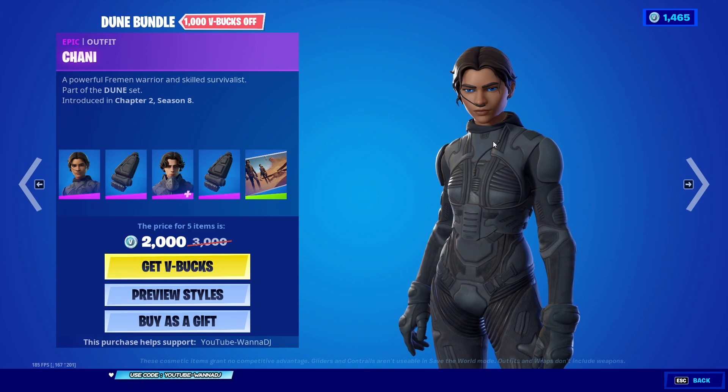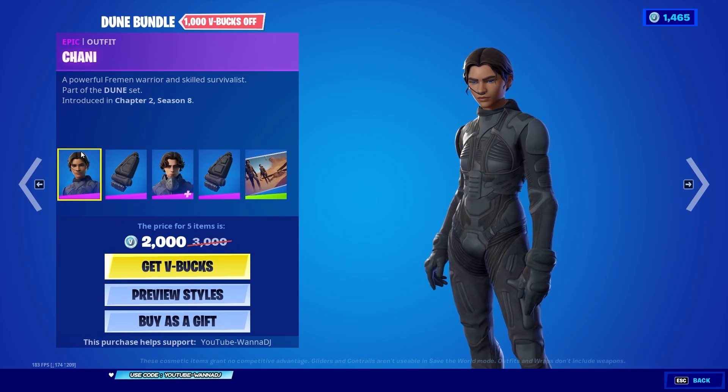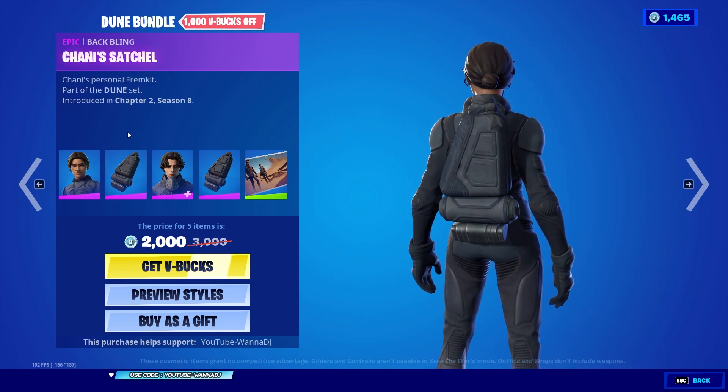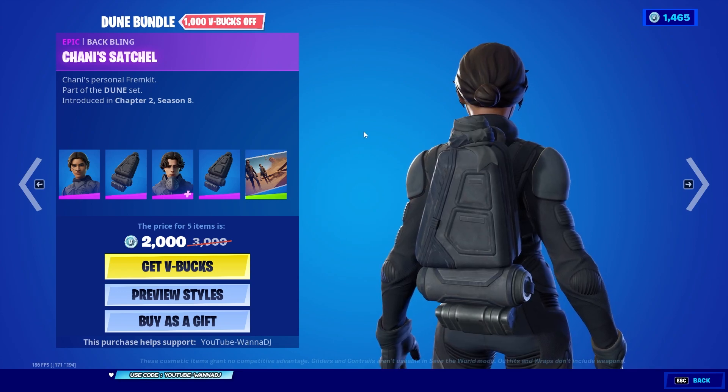First of all we got the epic skin Chani — this one is part of the Dune set. Let's go ahead and preview the style. She doesn't have any additional styles, which is kind of unfortunate. She comes with the Chani Satchel back bling, an epic back bling — Chani's personal frame kit — and it definitely goes really well with the skin.